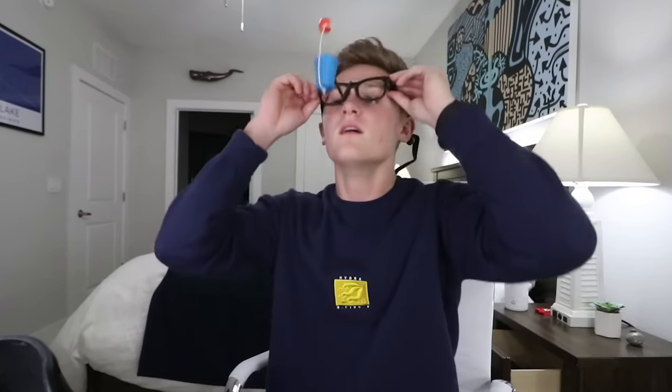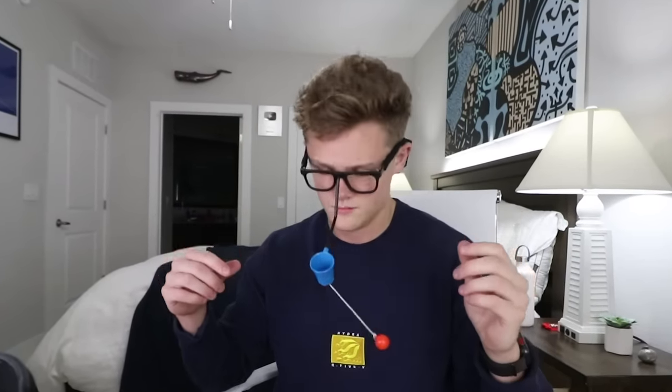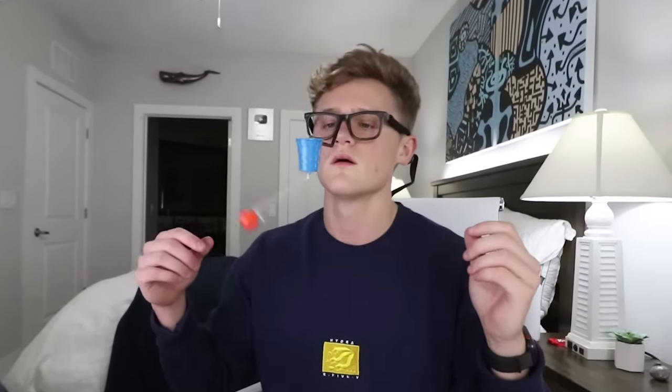I'm super excited about this one. This is literally nose aerobics basketball — glasses that you put on your face and then you can play basketball with them. I actually got two of these because I want to compete. I am a competitor and I'm going to beat someone at this game. First one to three wins.